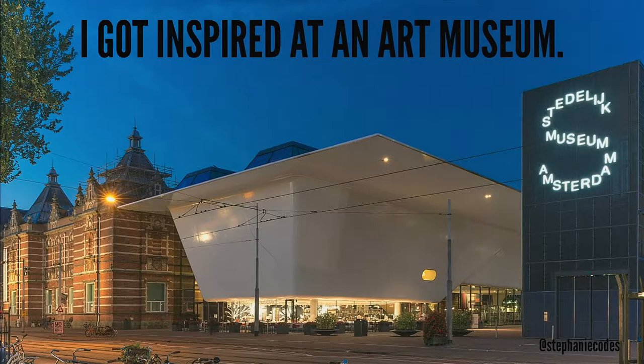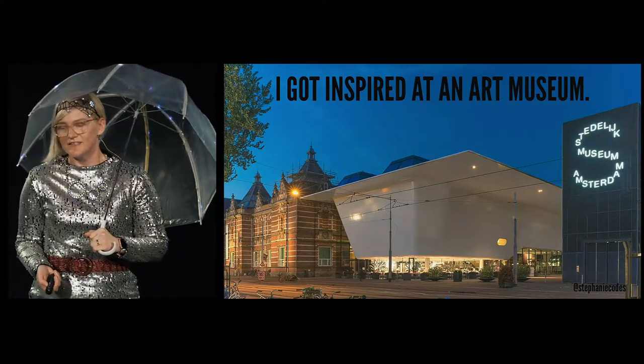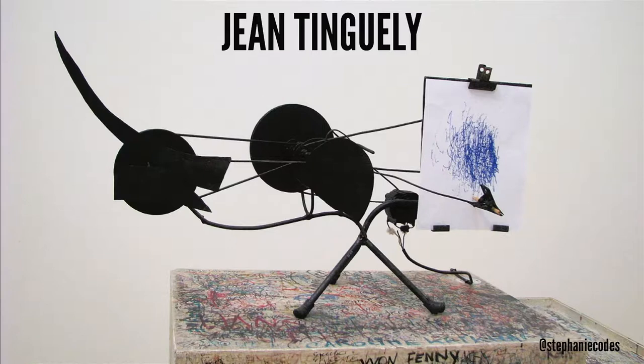I got inspired when I went to visit this museum and saw an exhibit by an artist named Jean Tinguely. He's a Swiss artist who was really active in the 60s and 70s.